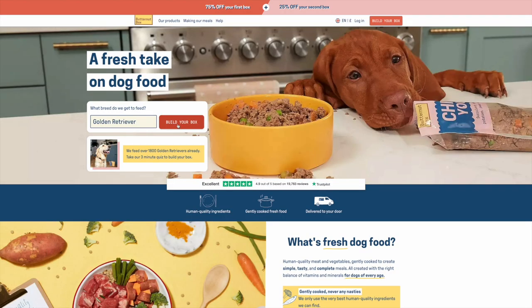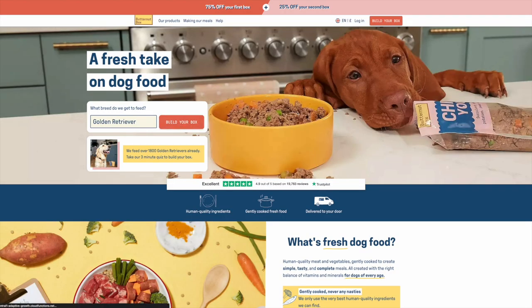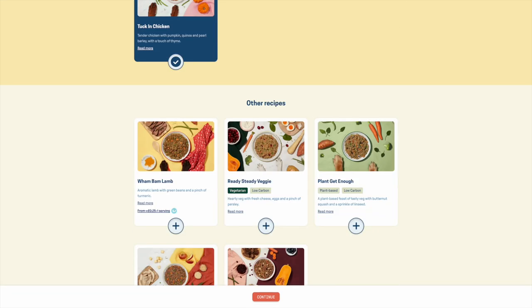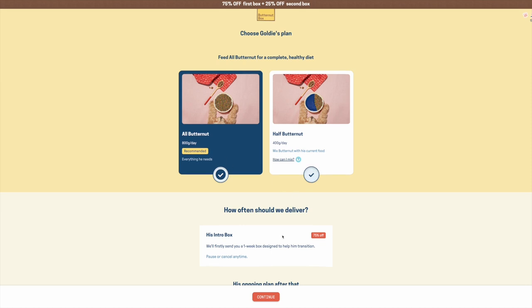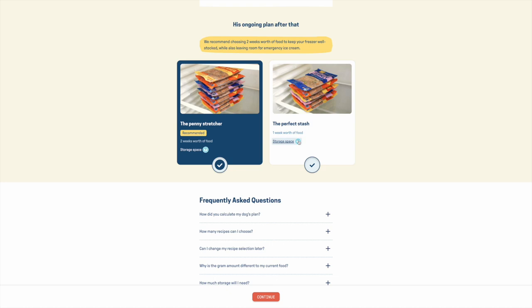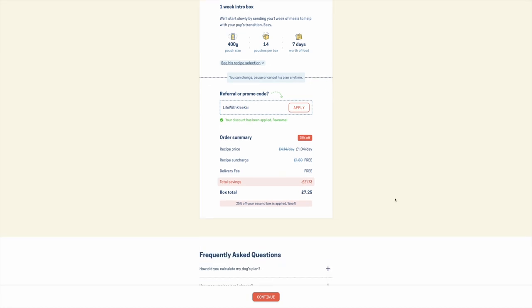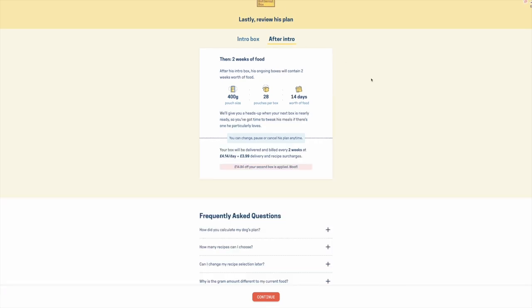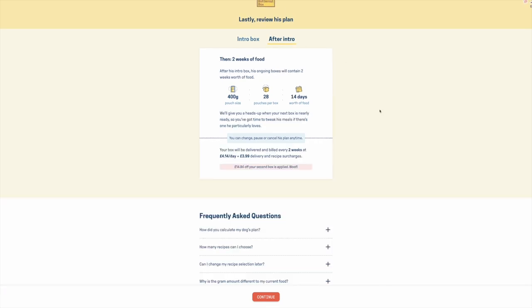Now for everybody's favourite dog breed — the Golden Retriever. Butternut Box are currently feeding over 1,800 Golden Retrievers in the UK. Golden Retrievers have very high calorie demands every day. Our Golden, 'Goldie,' will be eating all Butternut Box, and they've recommended the Penny Stretcher to help save as much as possible — really important with a big dog since there are a lot of pouches. The trial box will be £7.25 — that's 75% off — and the regular price works out at £4.14 a day, or £115.92 every 28 days.